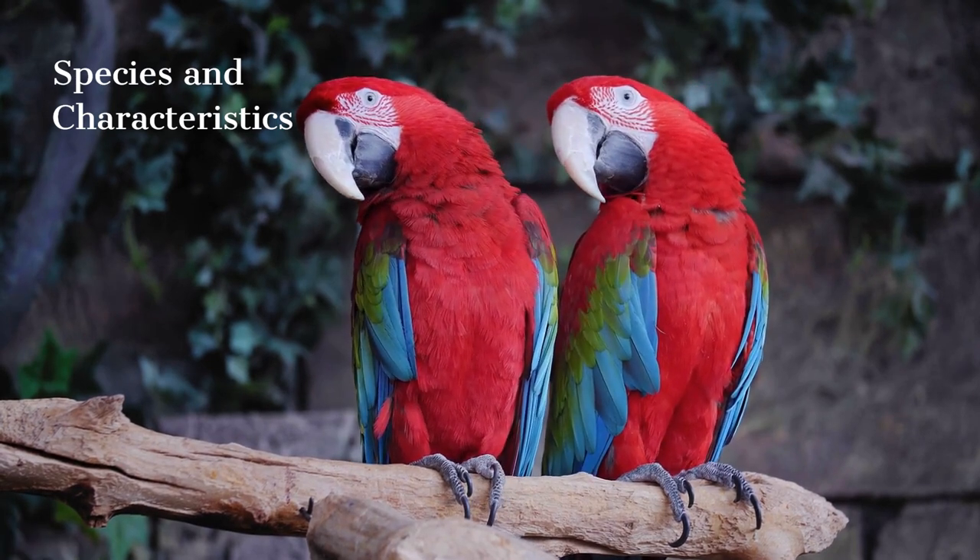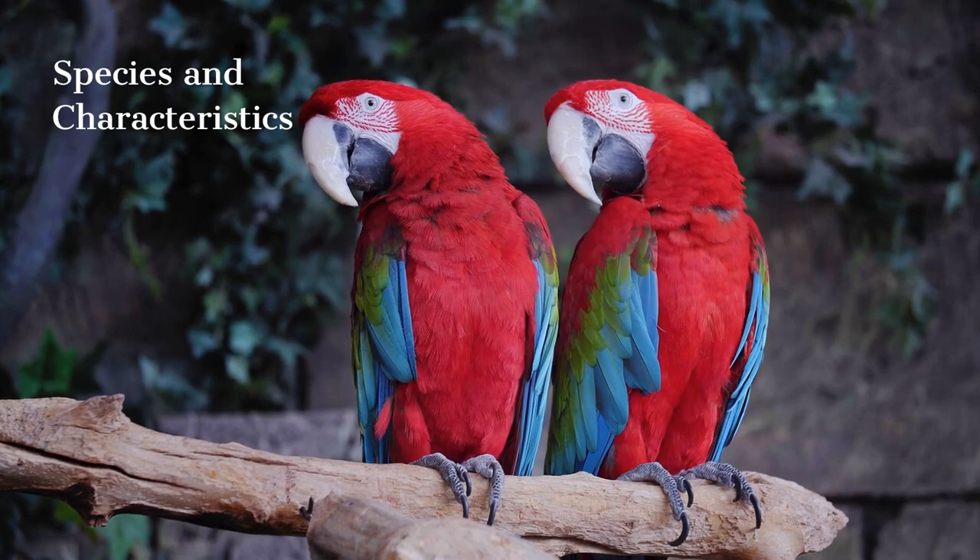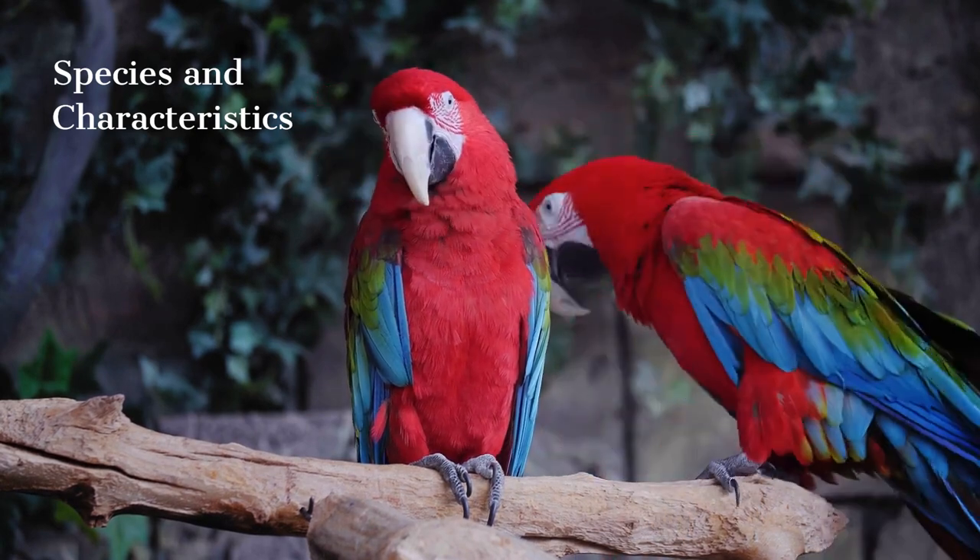For example, parakeets are small, vibrantly colored and social parrots, while macaws are large and brightly colored parrots.